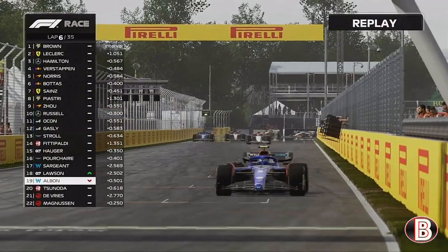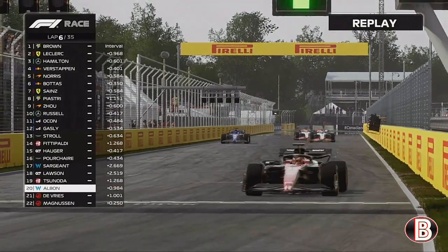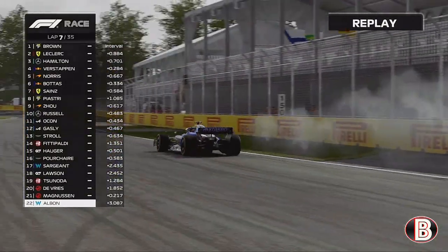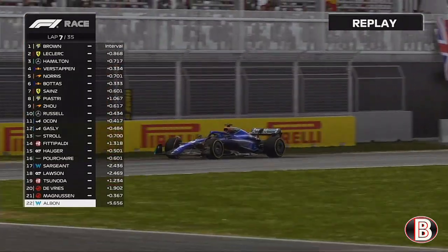It's all gone wrong for Hamilton but I'm sure he'll find a way back through. And this is Alex Albon — he's slowing down, looks like he's going to retire, and he is retiring. The Mercedes engine has popped in the back of that Williams, and his Canadian Grand Prix is over.